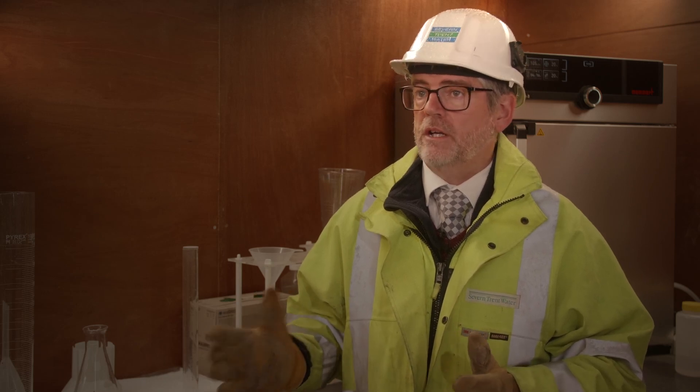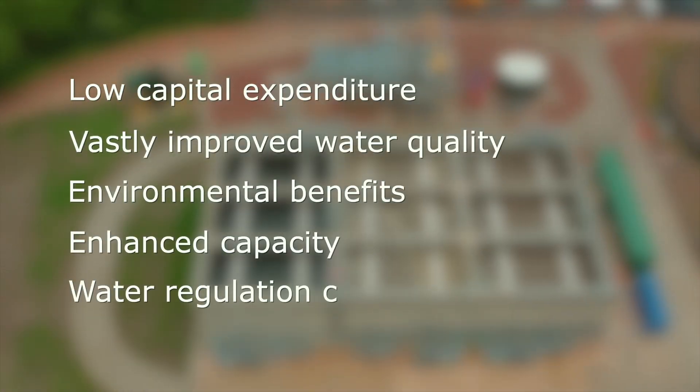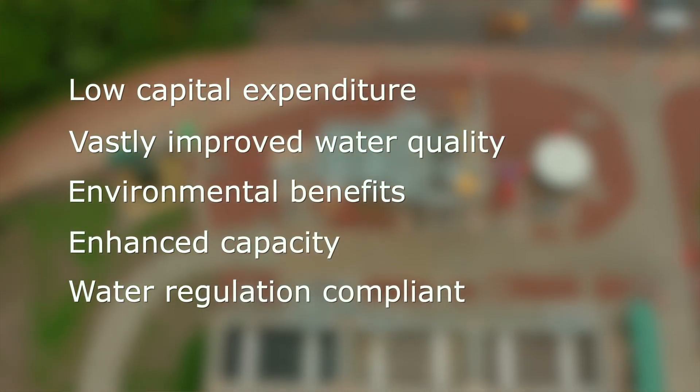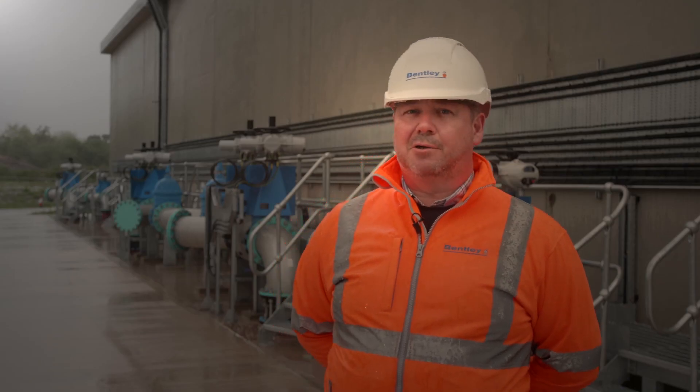It offers quite a number of advantages, particularly where we've got completely new build greenfield sites, where it's saving on a lot of footprint and a lot of capital cost. We don't need final tanks and in some instances we don't need primary tanks, so it's cutting down our footprint quite considerably.